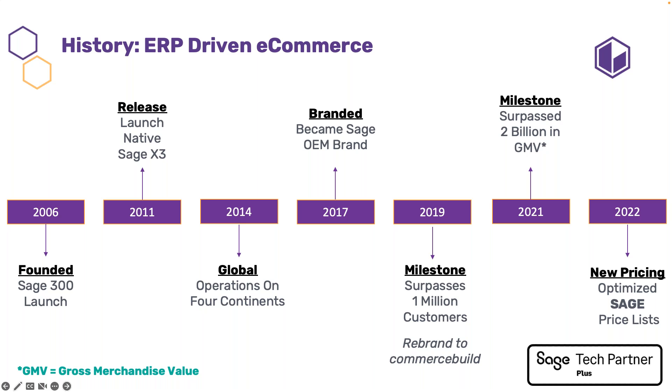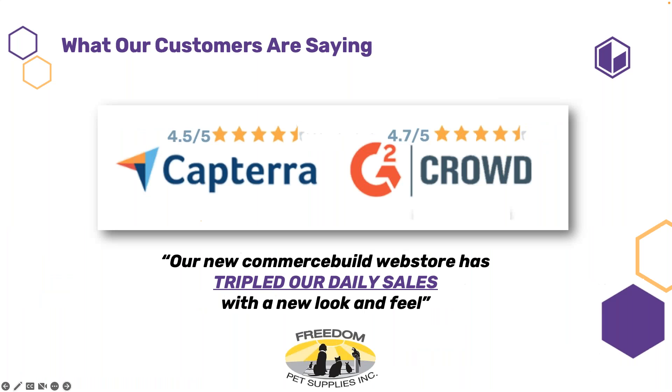At that point we separated from Sage as their OEM because our passion is all about e-commerce. We rebranded as Commerce Build, but to this day we're the only certified solution approved by Sage. A milestone we surpassed last year was over 2 billion in GMV — gross merchandise value — which is how e-commerce is measured. In 2022 we're on the optimized Sage list for both X3 and Sage 300. Customers rate us over 4.5 stars on Capterra and 4.7 on G2 Crowd. We tripled the daily sales of Freedom Pet Supplies.